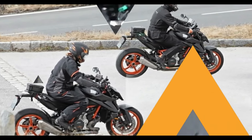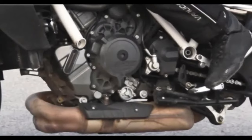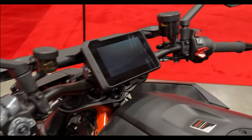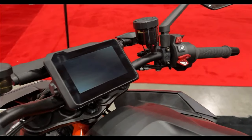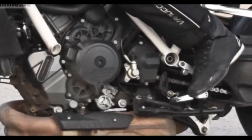Now, in the middle of 2023, the forthcoming 1390 has been spotted diligently undergoing testing in Europe, and fresh spy shots disclose many details. We don't know about you, but that is quick progress in our eyes. Let's look at some of the factors that will make the new Super Duke R the ultimate naked bike out there.